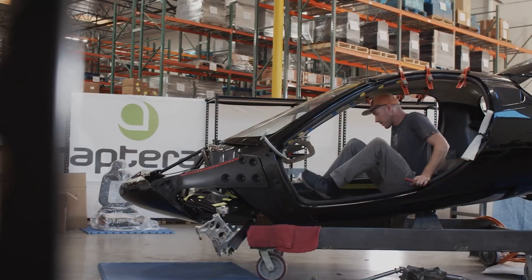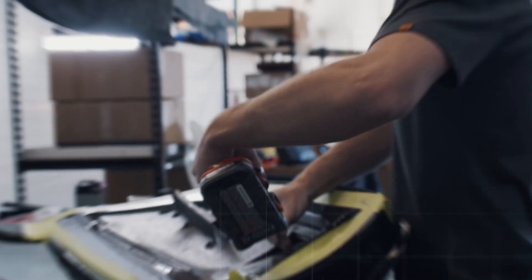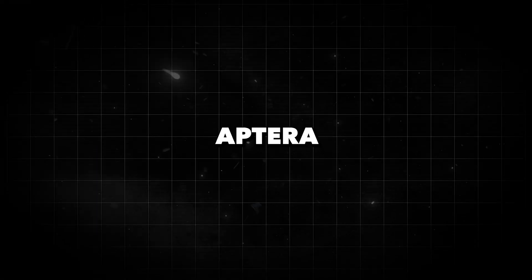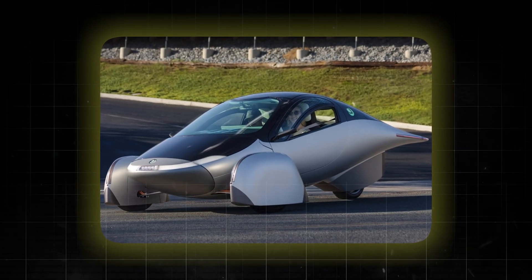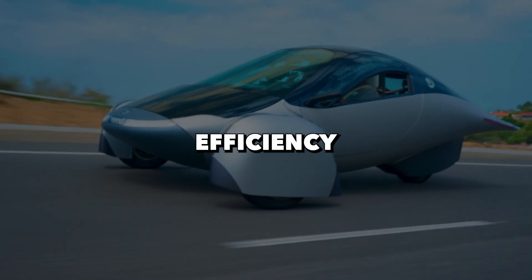Let's get to know Aptera a bit better. They're not your typical car company — they're a startup automaker based in sunny Southern California, cooking up something pretty revolutionary: the Aptera. No fancy model names here, just straight up Aptera. They've got solar panels plastered all over it, but don't let that steal the show. These panels are just the icing on the cake. The real star of the show? Efficiency.